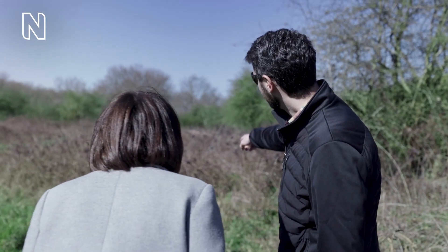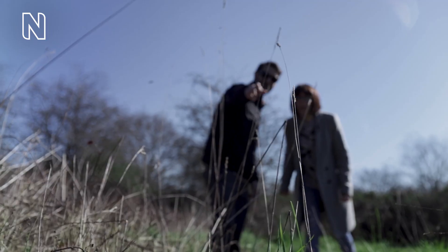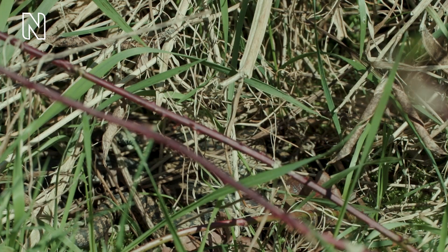If you look right there, in between — follow this clump of grass here and look just below it — there's an adder sunning there! Oh, I see it! I see it! That is so cool!